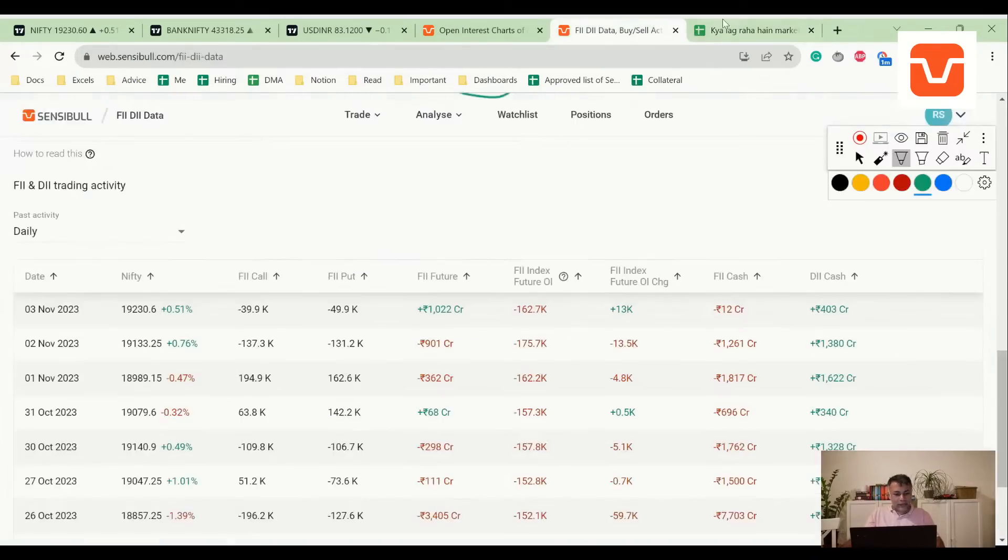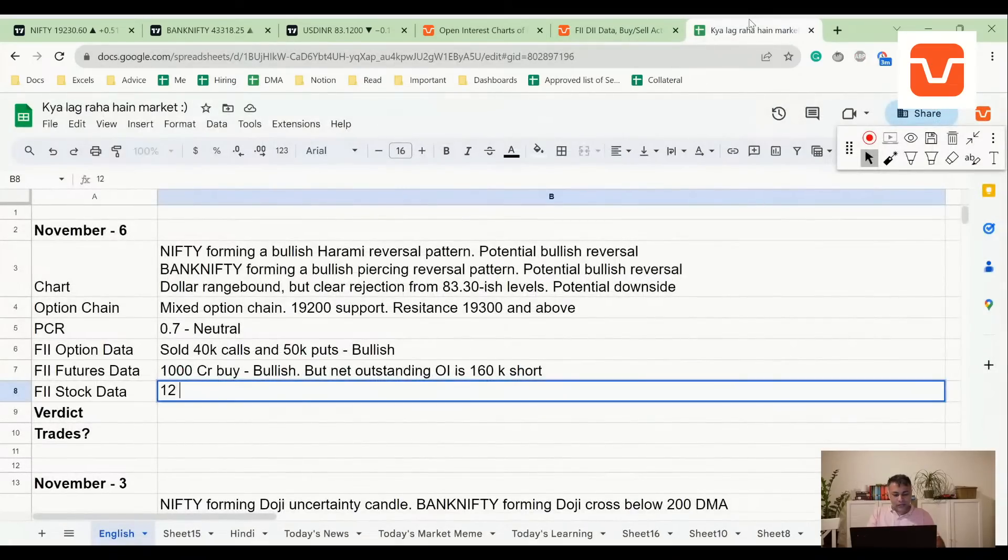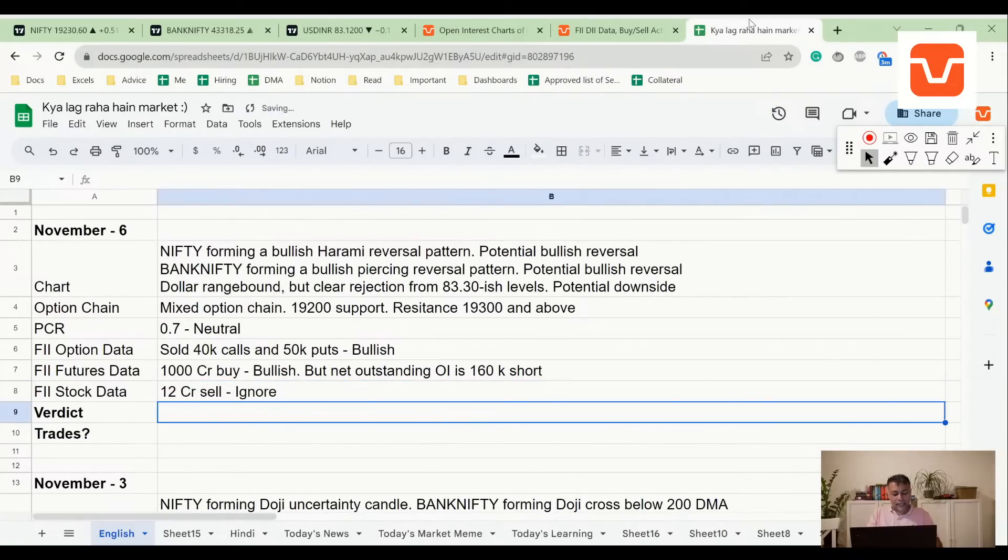On the stock data, there seems to be some respite in selling — FIIs have not sold much, only about 12 crores sell. The verdict: maybe we can see a reversal here. Trade long with small position size and limited risk.